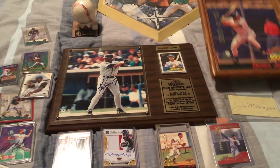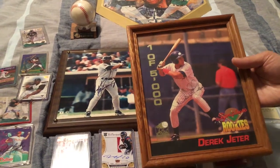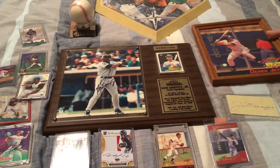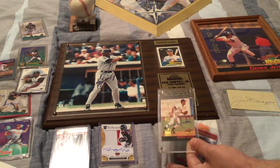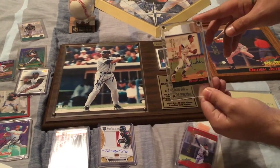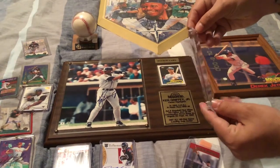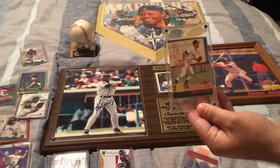We have a Derek Jeter signed signature rookie 8x10 of the hottest prospects. This is number 870 of 1,000, so there's only a thousand of these made. It's in great condition. We also have two Derek Jeter autograph cards — this is the mail-in one of 3,000 signature rookies, in amazing shape with the signature rookie authentic sticker.